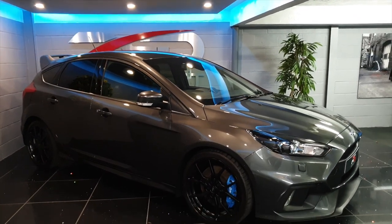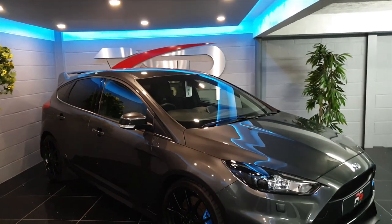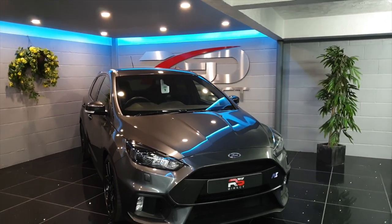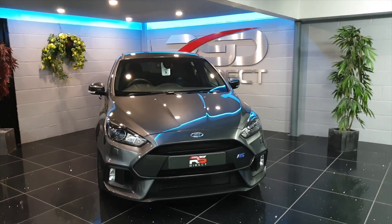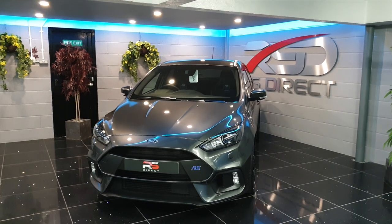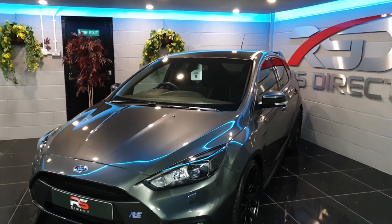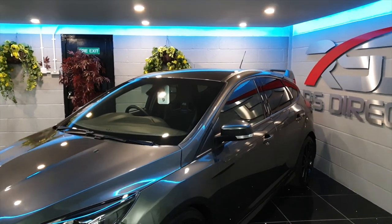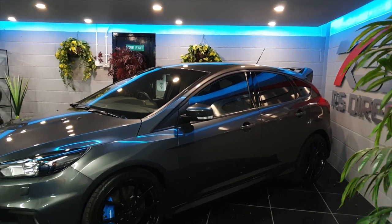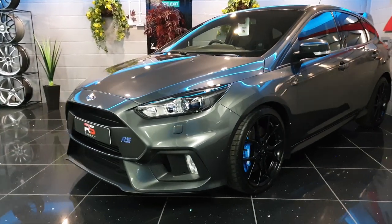We've done a bit of research on these cars and there aren't many for sale in the UK in magnetic grey, so obviously this is the colour to have at the moment. This car is running the main tune FPM 375 software, which is Ford approved. It also has a main tune limited slip diff, which is about a thousand pound option.